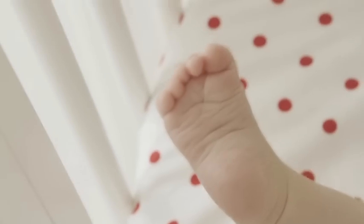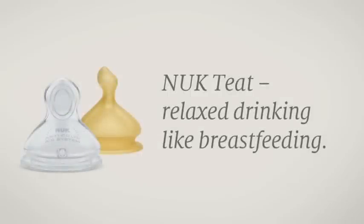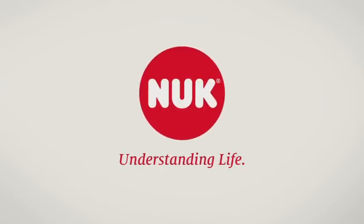Millions of children have grown up with Nook teats. Nook products meet the highest quality standards and aid natural development right from the start. Nook teat — relaxed drinking like breastfeeding. Nook: Understanding life.